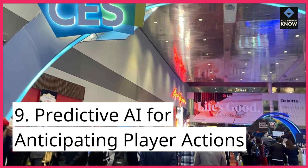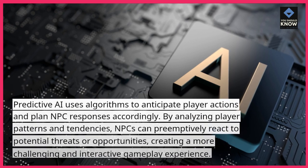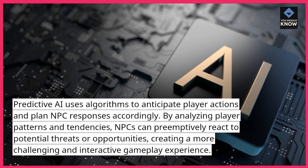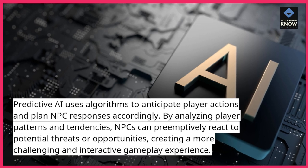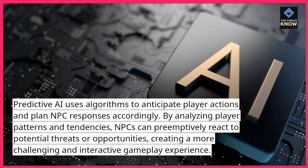9. Predictive AI for Anticipating Player Actions. Predictive AI uses algorithms to anticipate player actions and plan NPC responses accordingly. By analyzing player patterns and tendencies, NPCs can preemptively react to potential threats or opportunities, creating a more challenging and interactive gameplay experience.